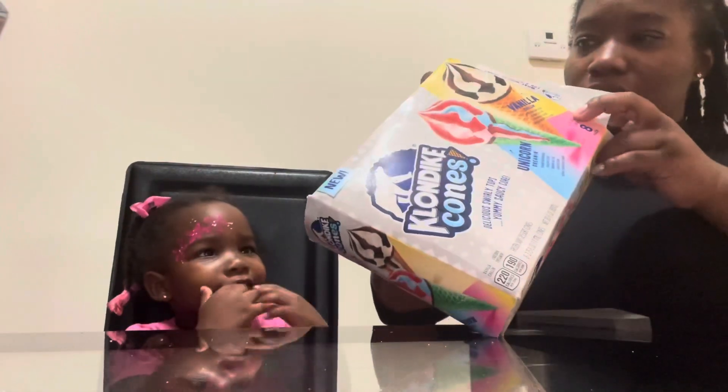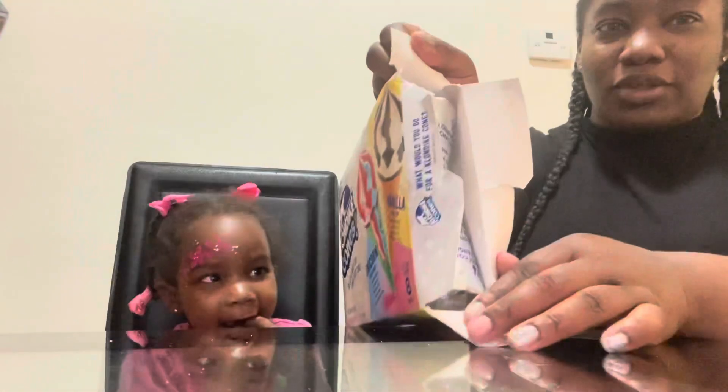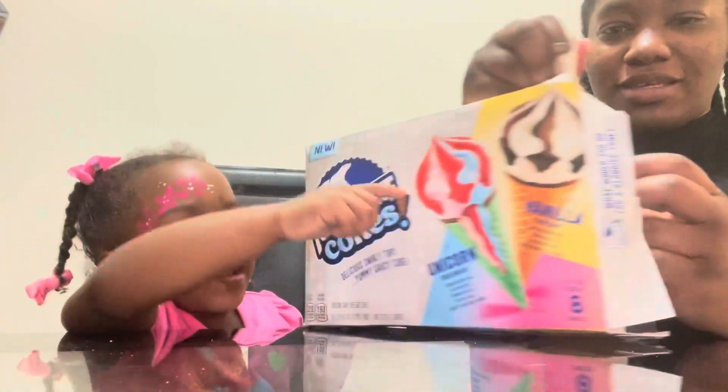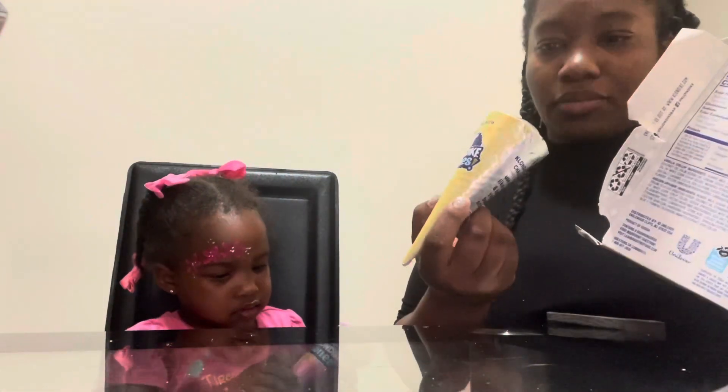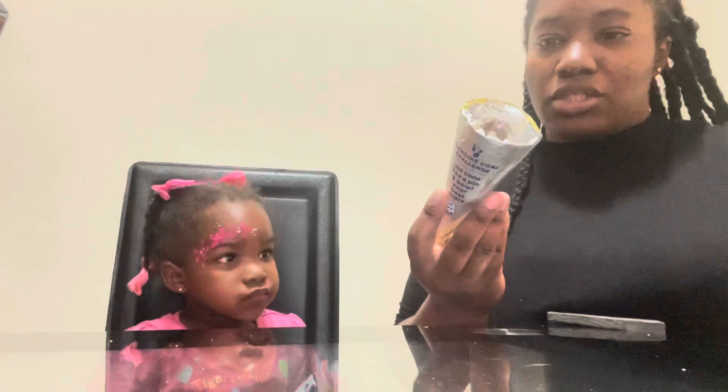These look cute. Oh, they're wrapped — nice. Ice cream! Do you want one? Whoa, whoa, whoa — good one! Let's see what kind Mommy gets. Okay, so mine is Vanilla Chili. And Baby Zara, what did yours say?